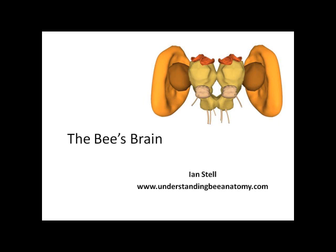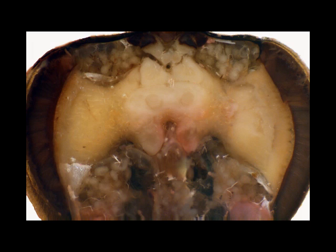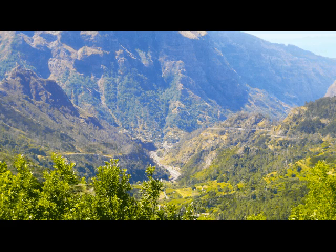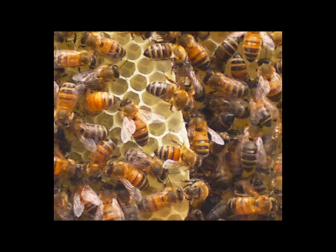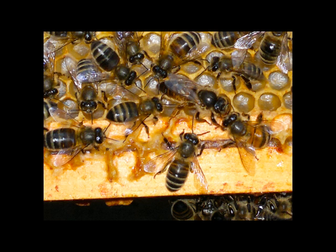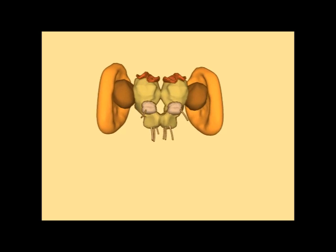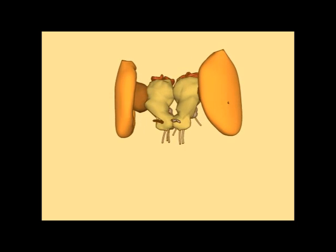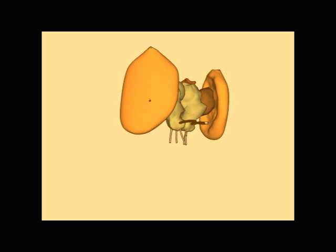The brain of the honeybee is quite remarkable in its capability, despite its small size of about one cubic millimeter. The bee is able to find its way home across five miles or so of terrain, builds perfect hexagonal combs and arranges these carefully next to each other. The bee is able to communicate to other bees in the hive, describing the location of forage, of nectar sources. It can remember details of its locality. Within the insect world, the bee does have a larger brain than most others.